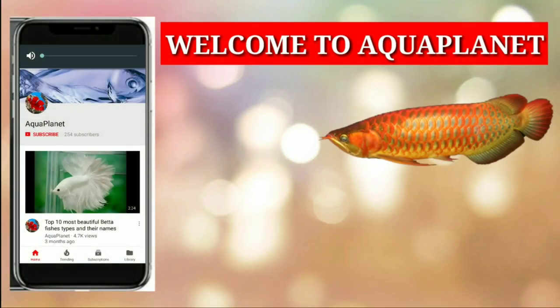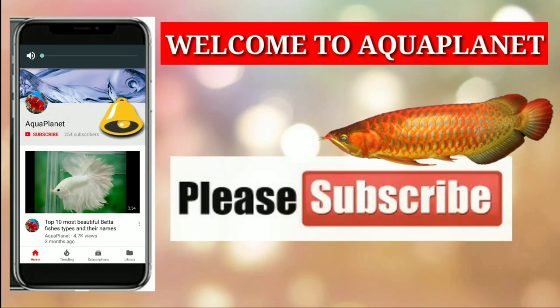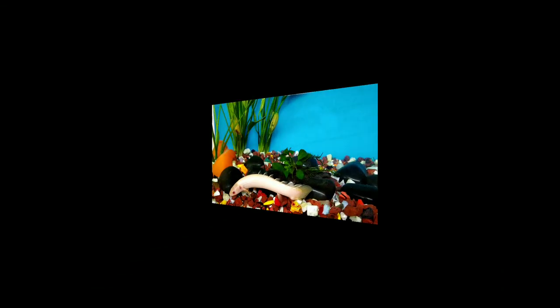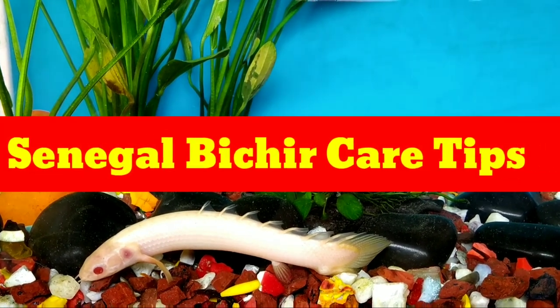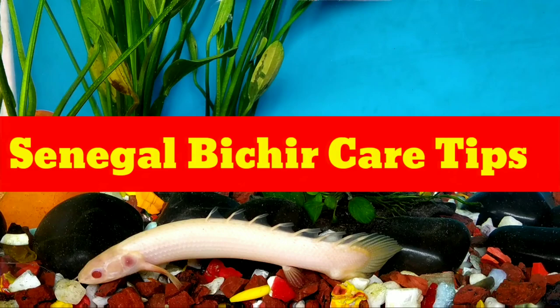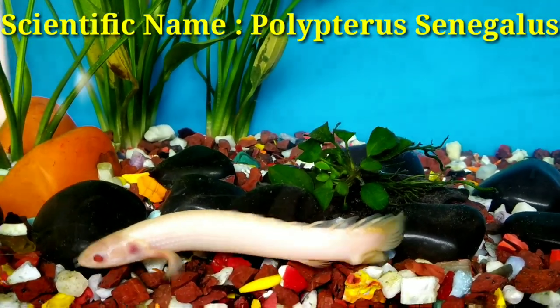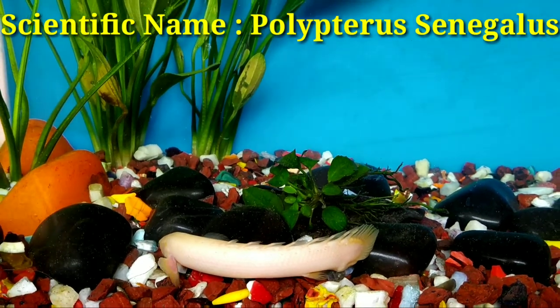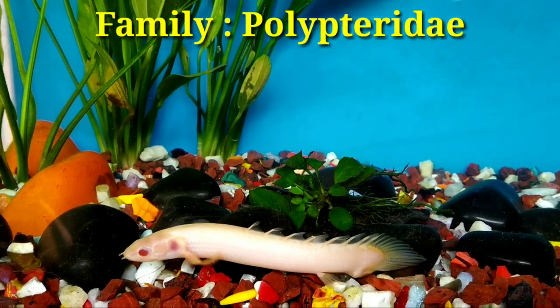Hello friends, welcome to Aqua Planet. If you are a fish lover, please subscribe to my channel and don't forget to press the bell icon down below. Senegal Bichir care tips. Scientific name: Polypterus senegalus, family Polypteridae.